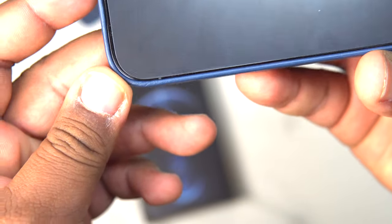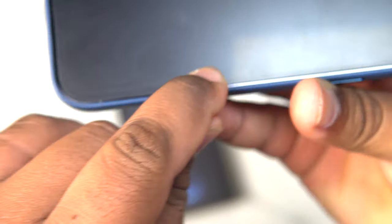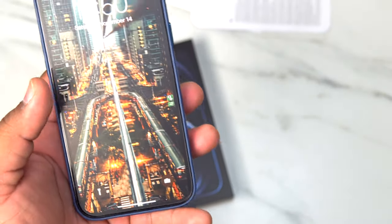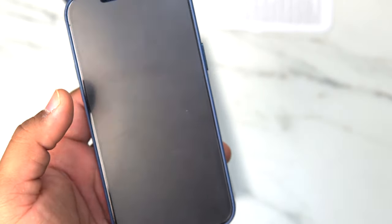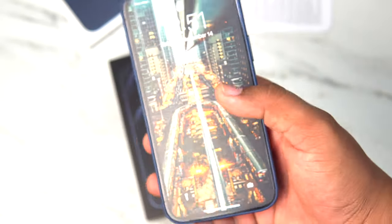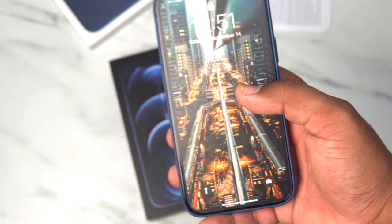As you can see, my screen protector is already starting to come up just a tad bit on the side. My advice would be: if you're looking at a matte screen protector, don't go with the MagGlass because it's not case-friendly. Like it says in the description, it's not case-compatible. I don't know if I got shipped the wrong one, but this isn't a case-friendly design.